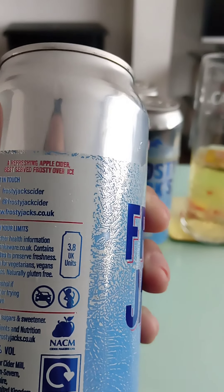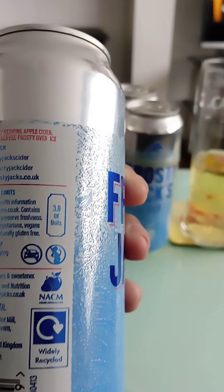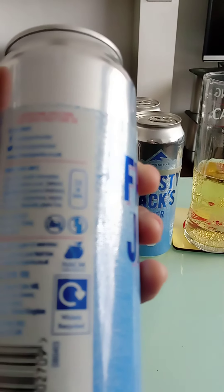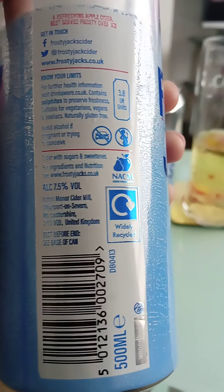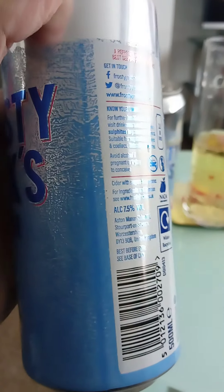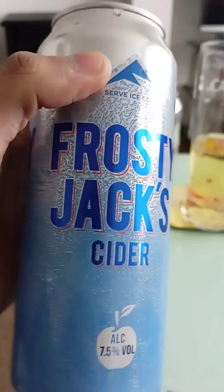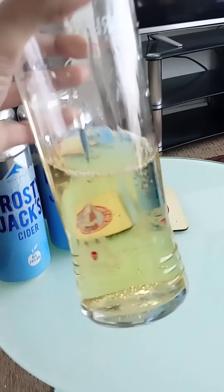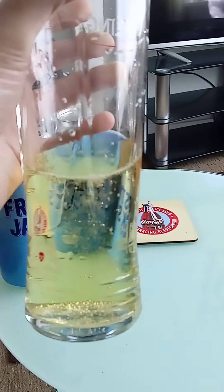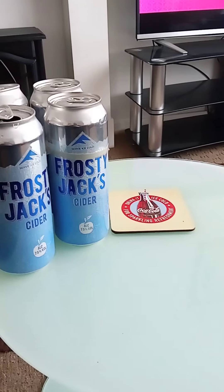Looking at the label, there's a description at the top: 'refreshing apple cider, best frosty over ice.' It's a cider with sugars and sweeteners. The color is a light amber and it's well carbonated.